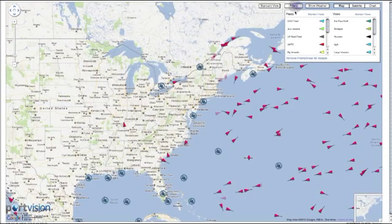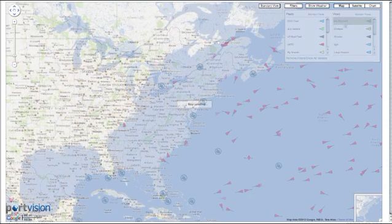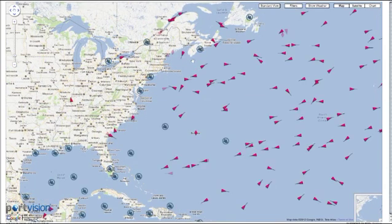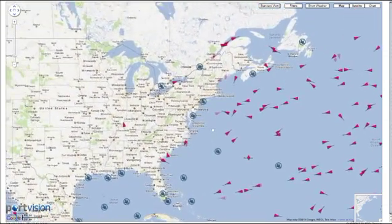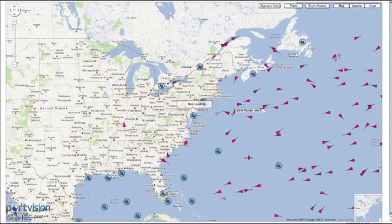View recent arrival and departure history, and customize a real-time map display to track specific vessels of interest throughout their voyage. PortVision Plus processes over 50 million vessel movements around the world each day, giving you very specific real-time data to help you maintain the efficiency of your operations.